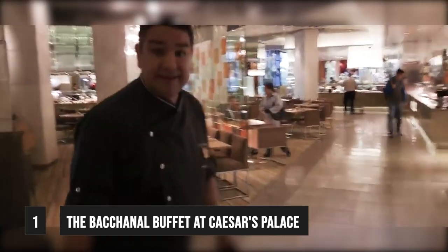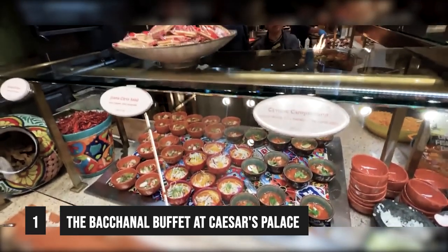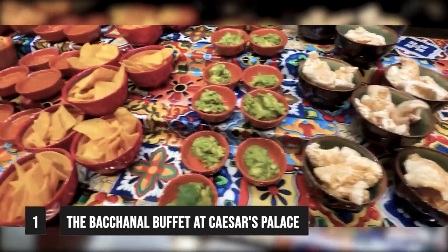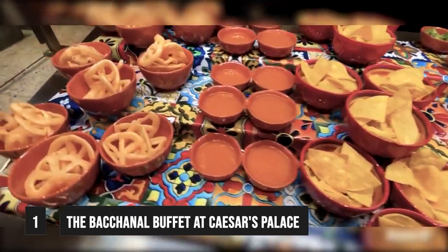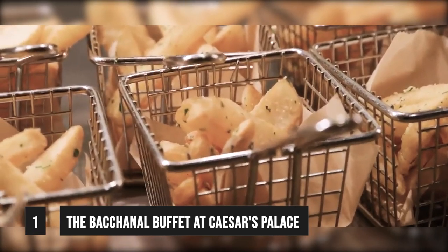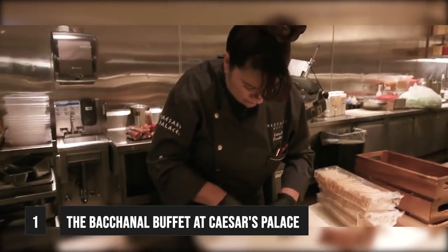Dining at this buffet does come at a price — you would be paying more than you would normally pay at a standard buffet, but believe us when we say it's worth it. Heading to the Bacchanal Buffet, you'll be confronted by nine stations. But these aren't any run-of-the-mill food stations — these are like show kitchens where you can see the chef preparing the food before you eat it. You can speak to the chef and let them know how you want your meat cooked or how you like your eggs. The food on offer changes on a regular basis through the time of year or the taste of the chefs.